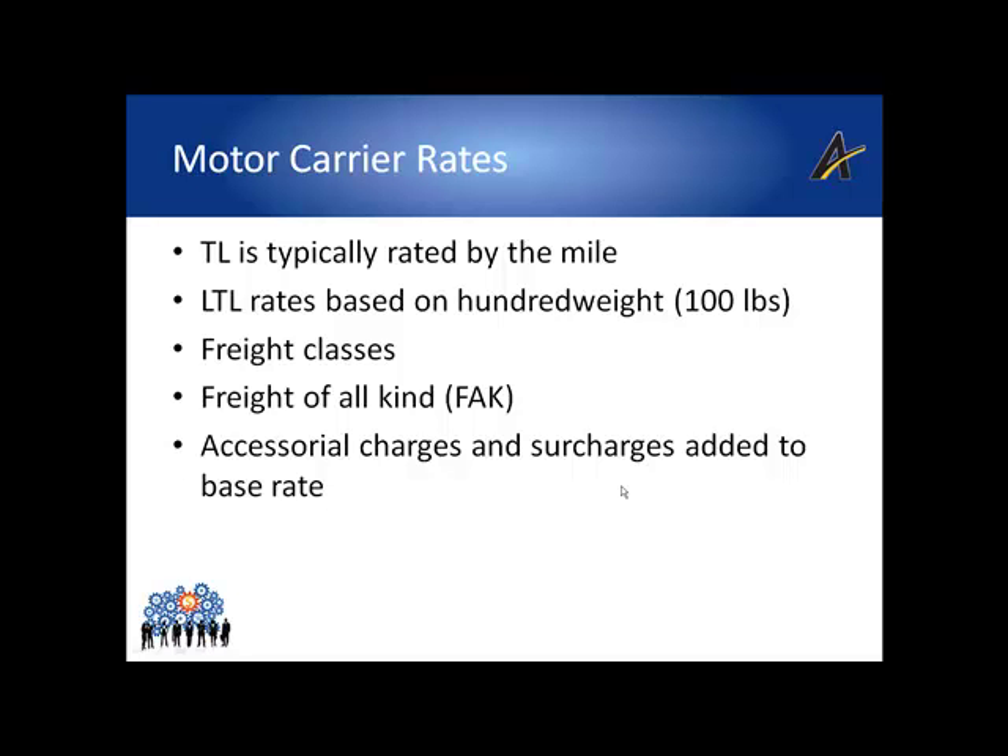Besides class rates and discounts, an LTL carrier will apply a wide range of surcharges and accessorial charges that affect the final price of the shipment. Most shipments will receive a fuel surcharge, just like parcel, which is always a significant proportion of the overall cost — possibly as much as 30% or even more. Some accessorial charges include lift gate, inside pickup, inside delivery, white glove services, and many others. Charges for additional insurance or literally hundreds of other possibilities may also be added to the final freight bill.